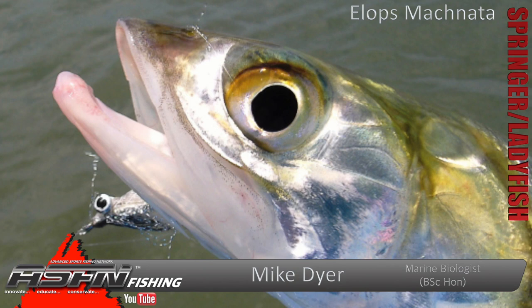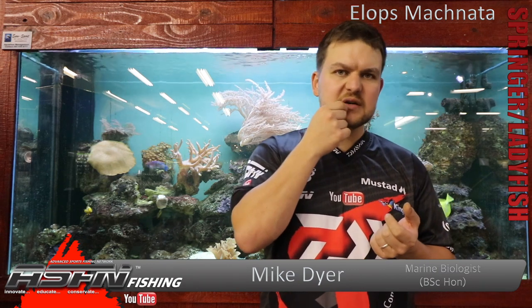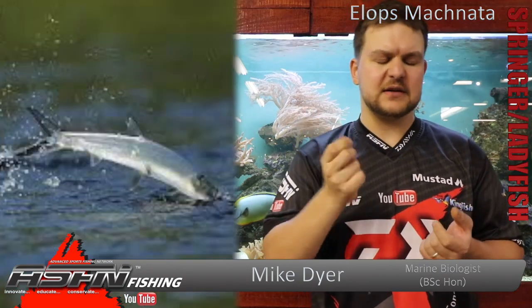They've got quite a bony mouth — they don't have a lot of meat around their mouth, it's not fleshy. It's very, very hard and difficult to penetrate, which links into why they're very difficult to land. Often when you hook them it's just a little bit of skin, and when he jumps the hook just pops out.